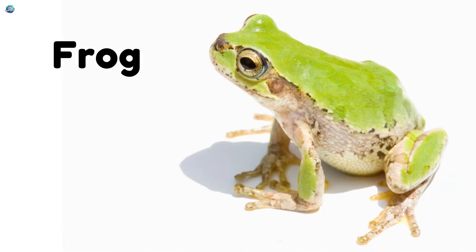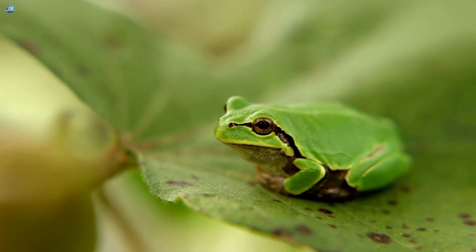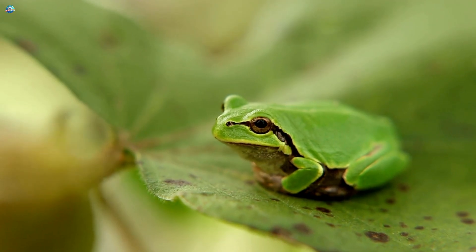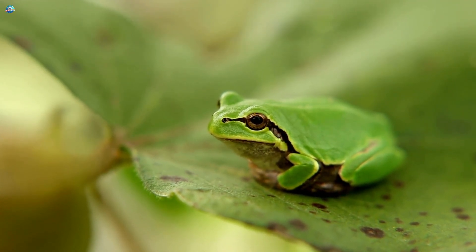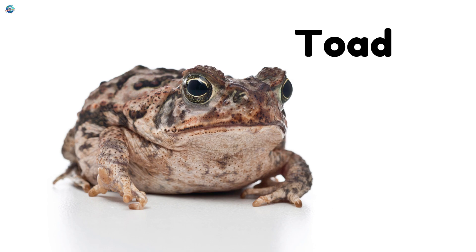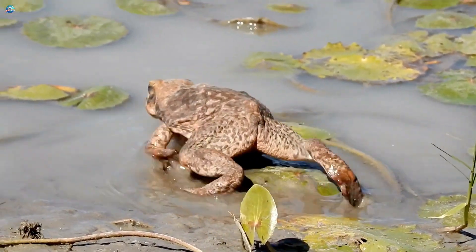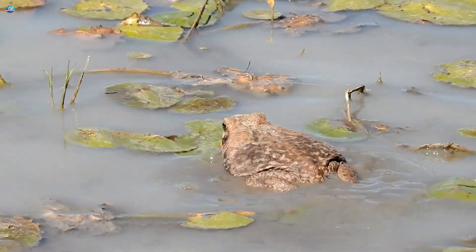Frog. Frogs have slimy skin that keeps them cool and moist, perfect for hopping between ponds. Toad. Toads look bumpy, but their skin is also moist and slimy, helping them stay hydrated.